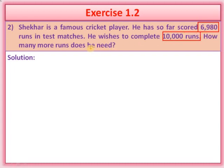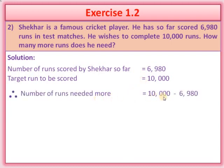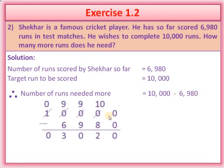We are going to find out how many more runs are required. What we have to do? We will subtract these two numbers: 10,000 minus 6,980. Number of runs scored by Sheikhar so far is equal to 6,980. Target runs to be scored is equal to 10,000. Number of runs needed more is equal to 10,000 minus 6,980.